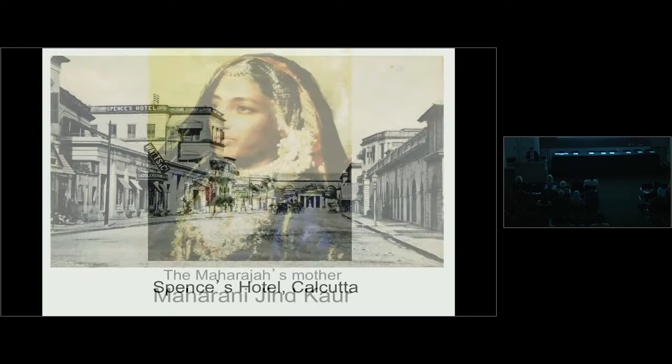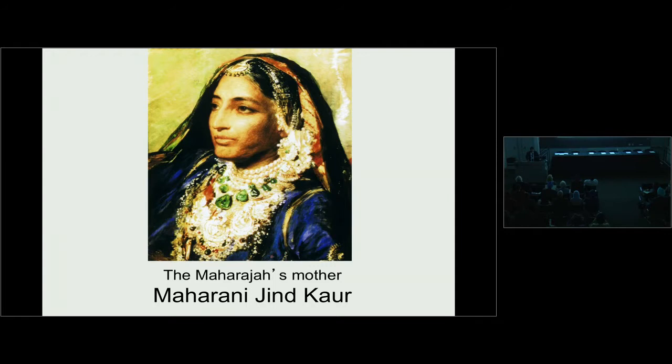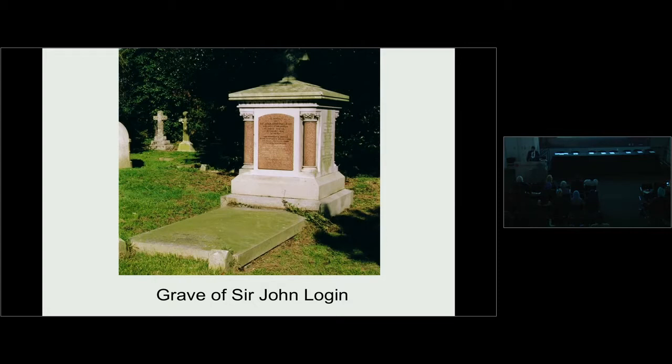Duleep Singh brought his mother back to England, took up a house for her at Lancaster Gate, and had his favourite family portrait artist George Richmond paint a beautiful oil painting — now in the collection of Dr. Kapani. Sadly, after 18 months together, Maharani Jinda passed away in London. A few months later, Duleep Singh lost another parent figure, Sir John Logan, who had been like a father to him for 10 years. It is said that at his funeral, Duleep Singh openly wept and said, 'Today I've lost my father.'